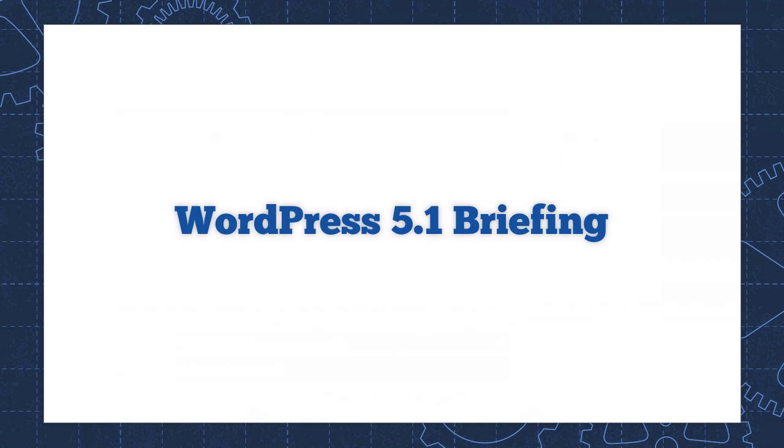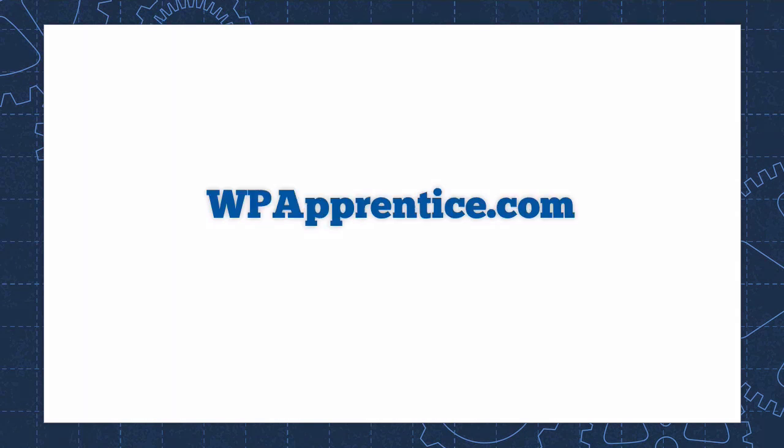And that's your WordPress 5.1 briefing, with the emphasis on brief. Updated tutorials on all of the latest changes are available in the WordPress Essentials course at wpapprentice.com. WordPress Essentials is the best way to stay current with the rapidly changing world of WordPress.